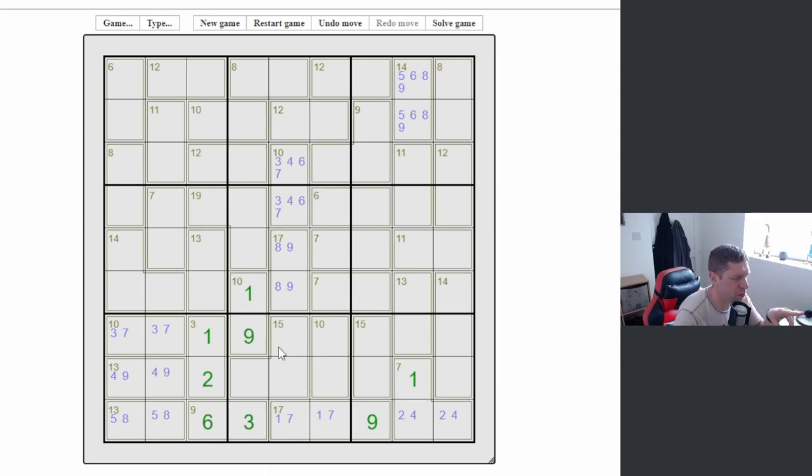Let's check the math on this block now. We've got 10, 25, 35 — hold on — that would mean eight. Eight, three is 11, 21, 36, plus nine is 45. I think that logic holds up. We'll find out later on in the puzzle.